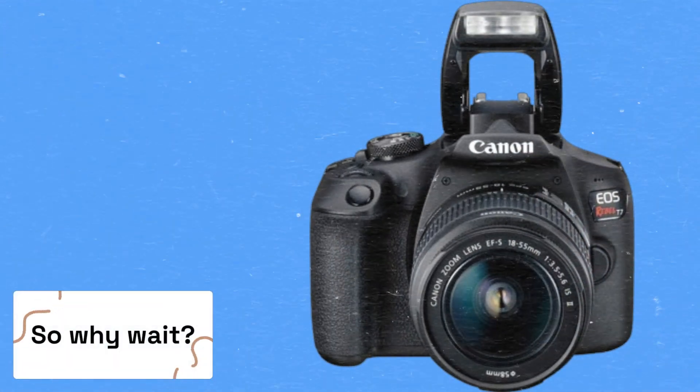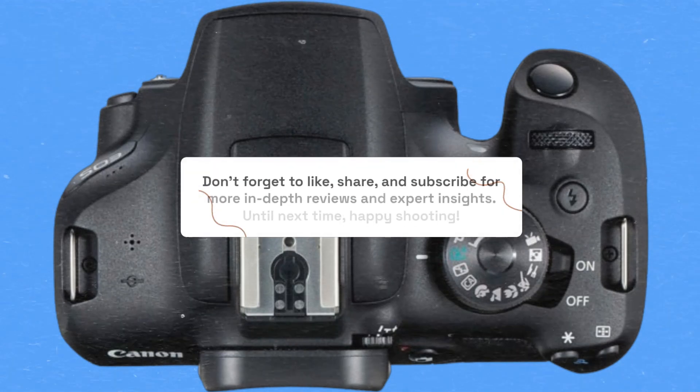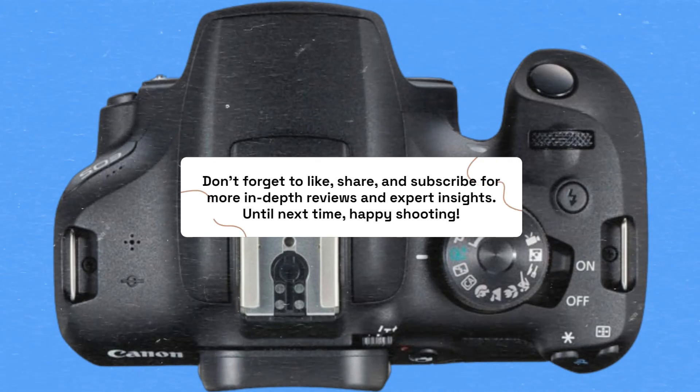So why wait? Don't forget to like, share, and subscribe for more in-depth reviews and expert insights. Until next time, happy shooting!